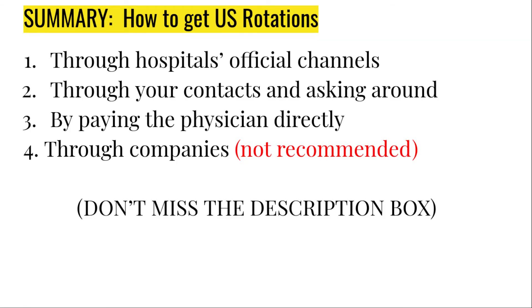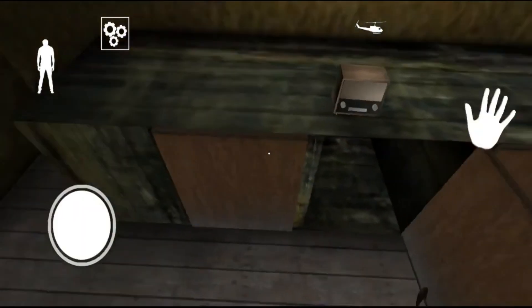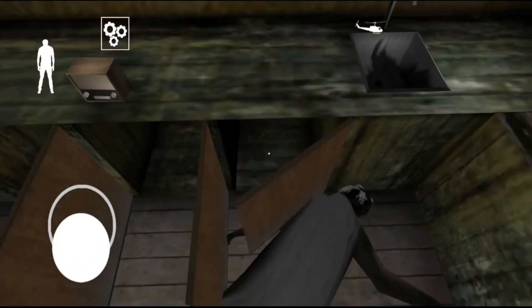To summarize, there are four methods you can use to get rotations in the USA. Number one: through official channels of the hospitals. Number two: through your contacts and asking around your friends and seniors. Number three: by paying the physician directly. Number four: through rotation companies, which I don't recommend — use it only as a last resort. If you have any questions, do not hesitate to ask me in the comment section, and I'll see you in the next video.